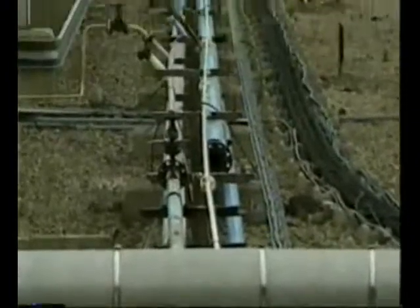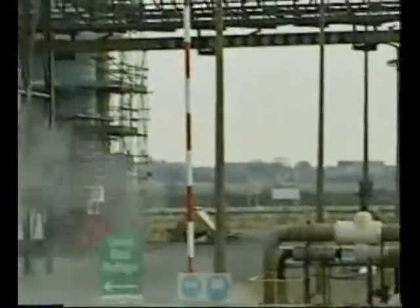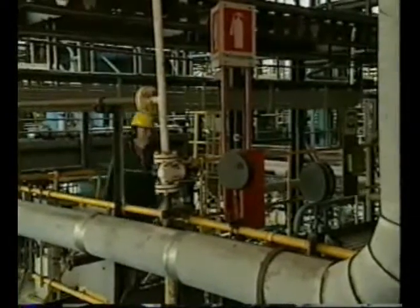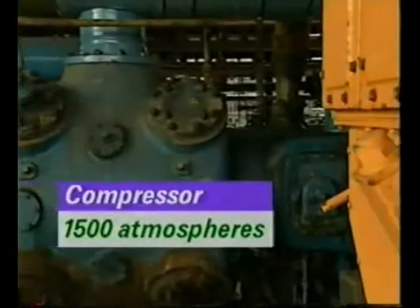Occasionally, ethene from the Grangemouth pipeline is used. Some ethene is stored in a stock tank to even out pressure fluctuations. The ethene is compressed to a pressure of 1,500 atmospheres in two stages by these compressors.